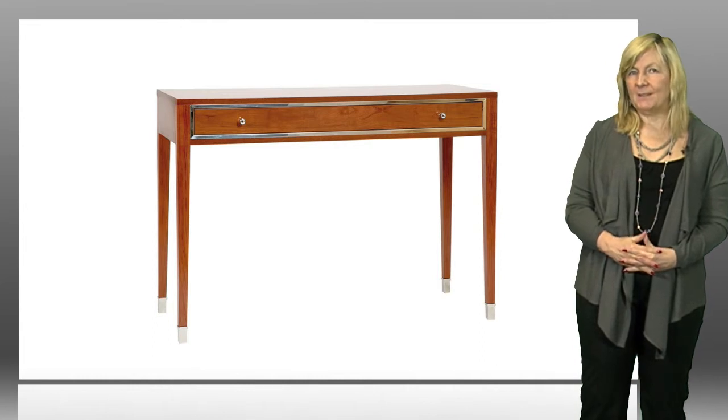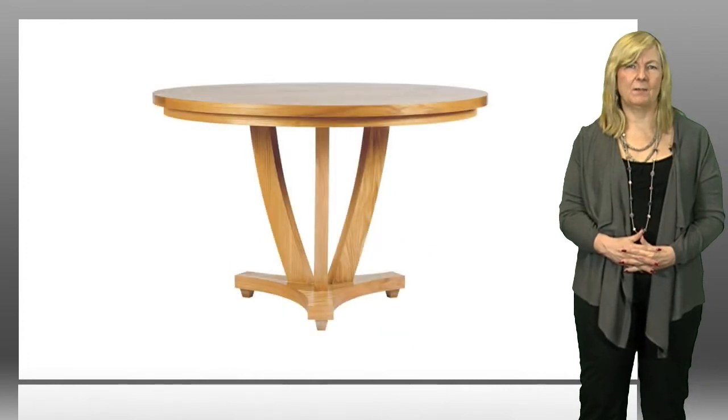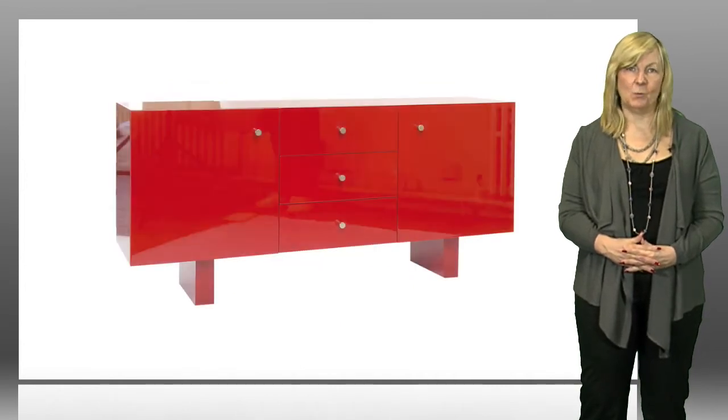Perhaps you've seen one of our pieces in our brochure, or you have an idea of your own design that you'd like built exactly to your own requirements. Whatever it is, it will end up beautifully constructed and produced in any timber you want or any colour you want.